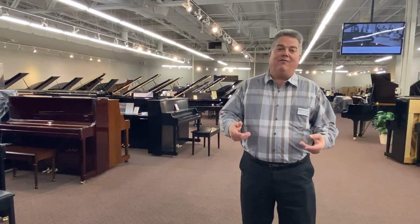Hello everybody and welcome to Schmidt Music Denver. I'm Barry Damerill, General Manager for Colorado, and I'm here today to tell you about something very exciting for us and for you.